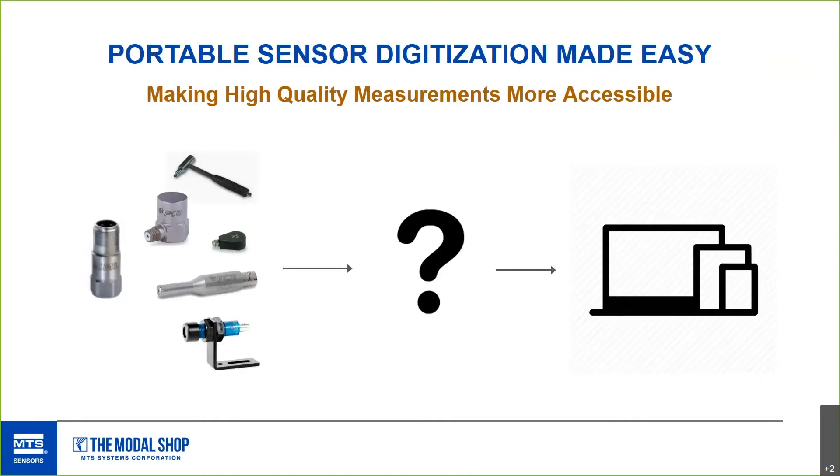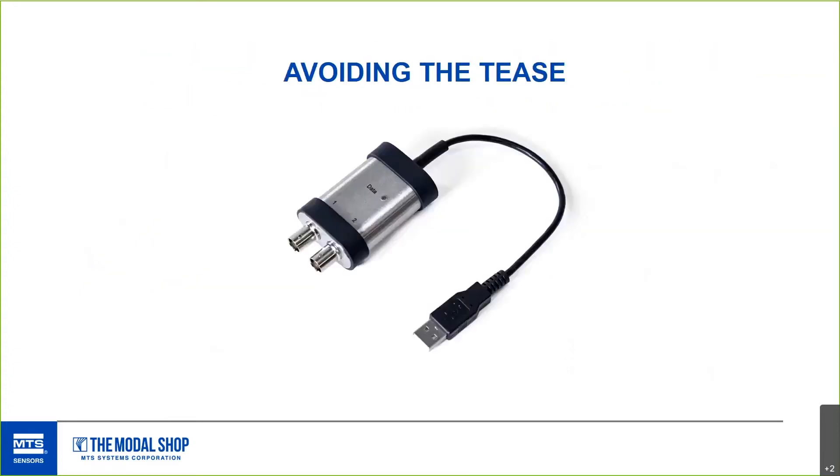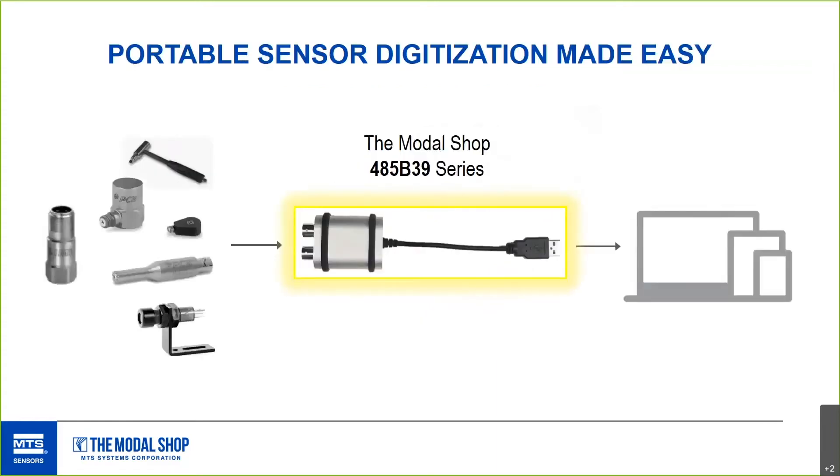That middle part is a headache that you've probably solved, or if you haven't, welcome to the test and measurement community. The product we're talking about today is the 485B39 — a two-channel device. It solves a lot of those challenges in the middle: it powers the sensor, digitizes it, and handles data reduction and storage to the right of this product, producing a digital stream that's properly conditioned. The magic is its hyper-portability and ease of setup.